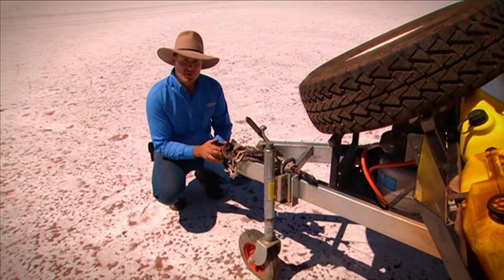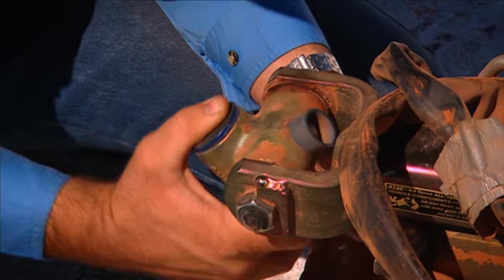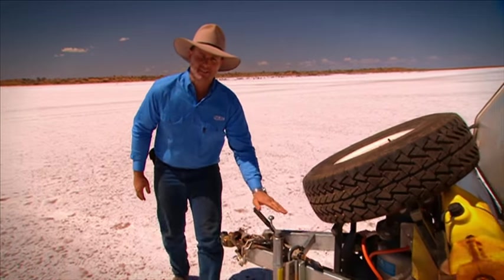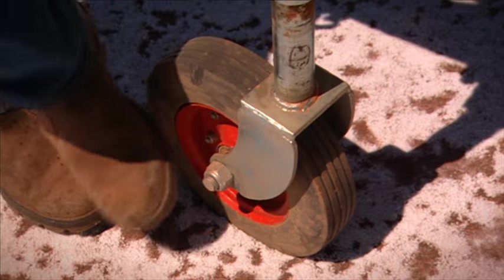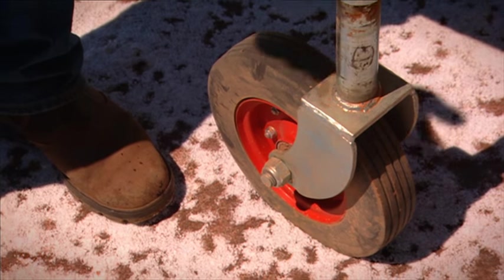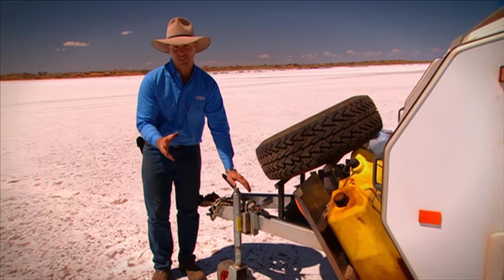Up front we've got an AT35 hitch — swivels every which way, so perfect over that rugged off-road terrain. I love the jockey wheel. Why? It's solid rubber, folks, so you're not going to get a flat tyre off-road. And believe me, there's nothing worse than a flat tyre when you're trying to drag a trailer around the sand.